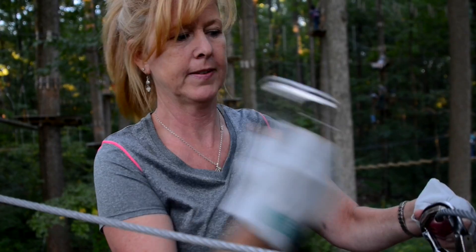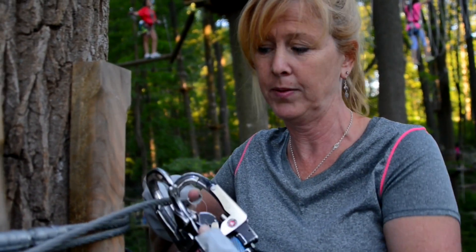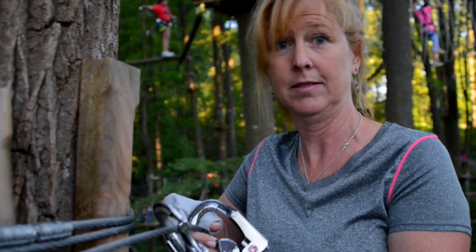Now I bring this over onto the safety line and I move around to the next element. So they always have one of them clipped on at all times, no matter what. It can't fall off because one of them is always locked onto the line. Make sense?